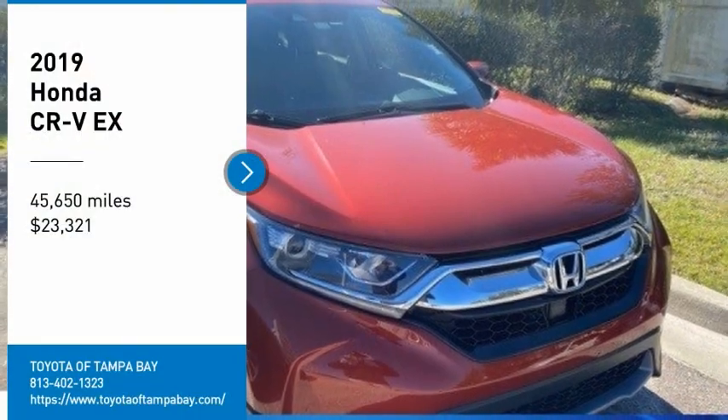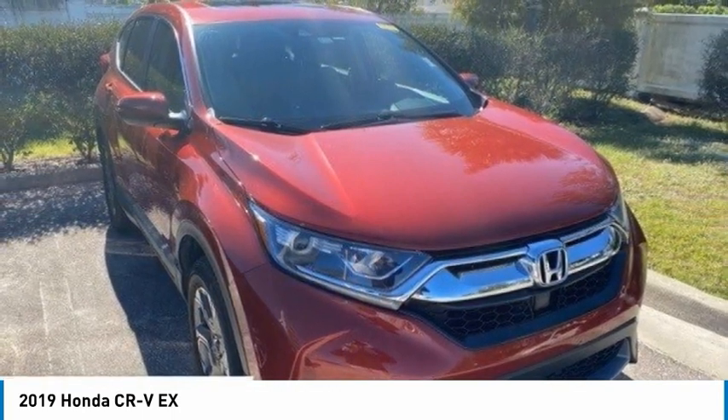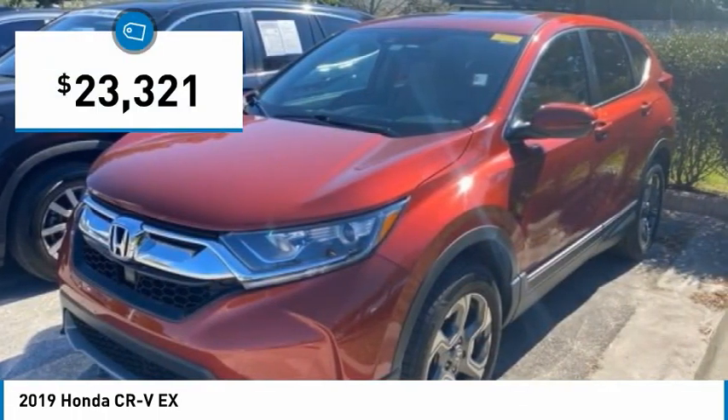Take a ride in the 2019 CR-V — a top recommended vehicle because of its car-like driving manners, good value, cool technology, and comfy interior, and is priced below $25,000.